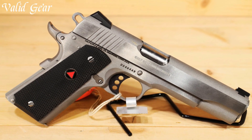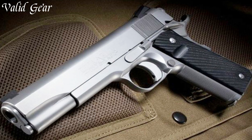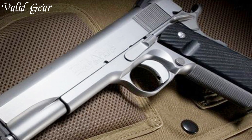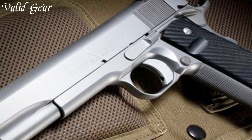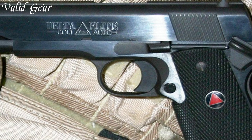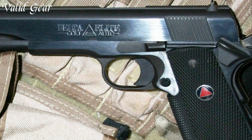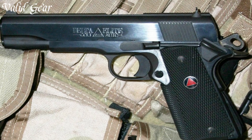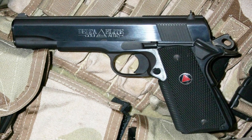With a history rooted in military and law enforcement, it's a symbol of reliability. Backed by Colt's legacy of excellence, the Delta Elite in 10mm is a testament to their dedication to producing firearms that have stood the test of time and performance. Elevate your shooting experience with the Colt Delta Elite, where tradition meets power.